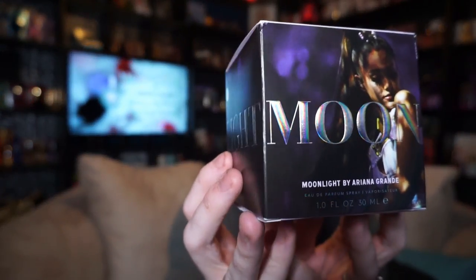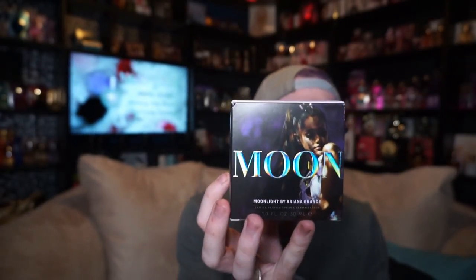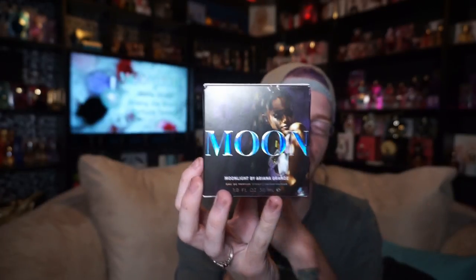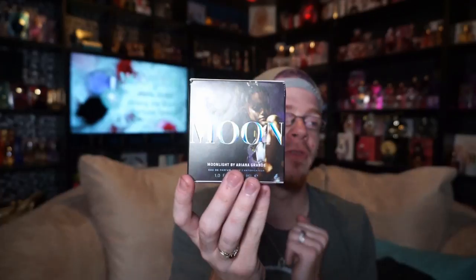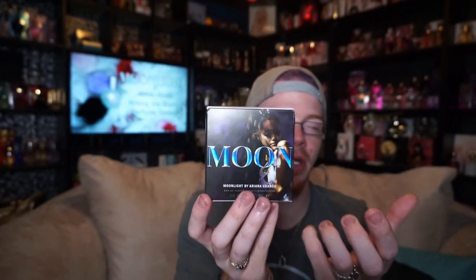So the box looks like this. It says 'moon' on it — the whole box is kind of cool. The front has an ad promo for Ari, and from what I've heard, the front is a picture from one of her tour stops where she's performing the song Moonlight, I believe.